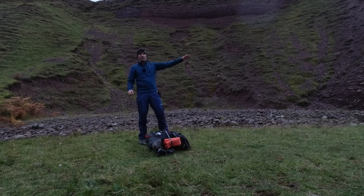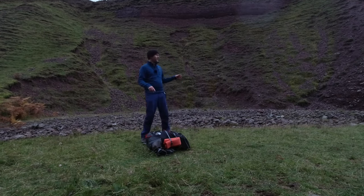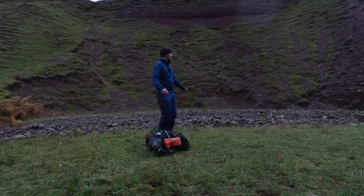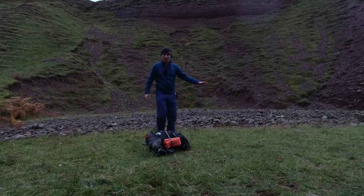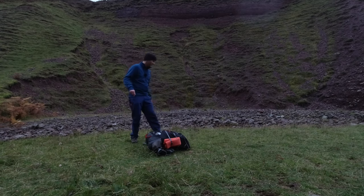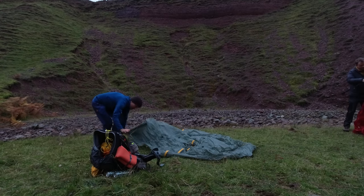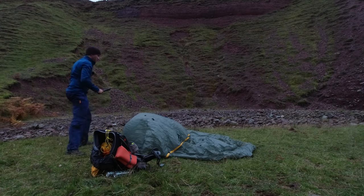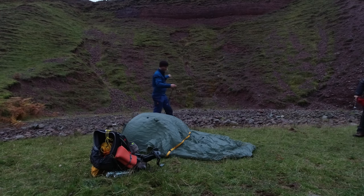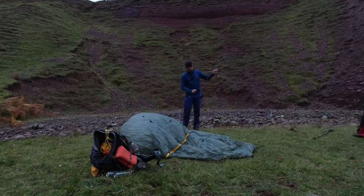We've been up this glen and settled on this pitch here. It's really bouldery underneath — we've got the riverbed in front of us and there's a bed of rock right under the grass — so this is the least bouldery bit we've managed to find. I'm going to get the Scarp 1 out now. I'm just going to pitch this downwind.